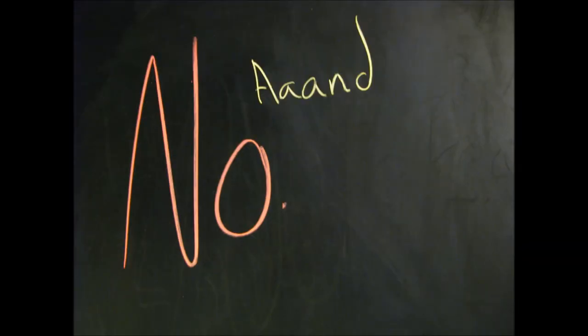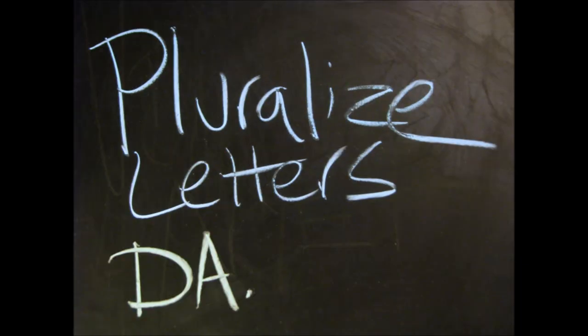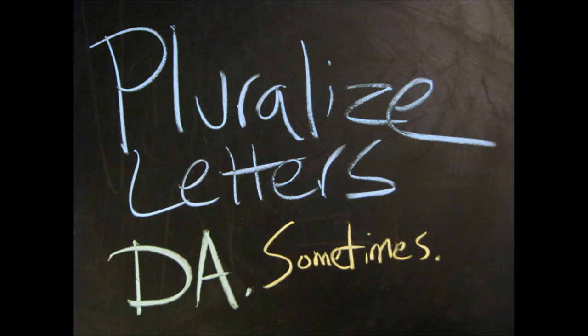The short answer is no, and yes. No, you don't use apostrophes to pluralize numbers. Yes, you sometimes use apostrophes to pluralize letters. Let's get into it, but first let me just say the following.